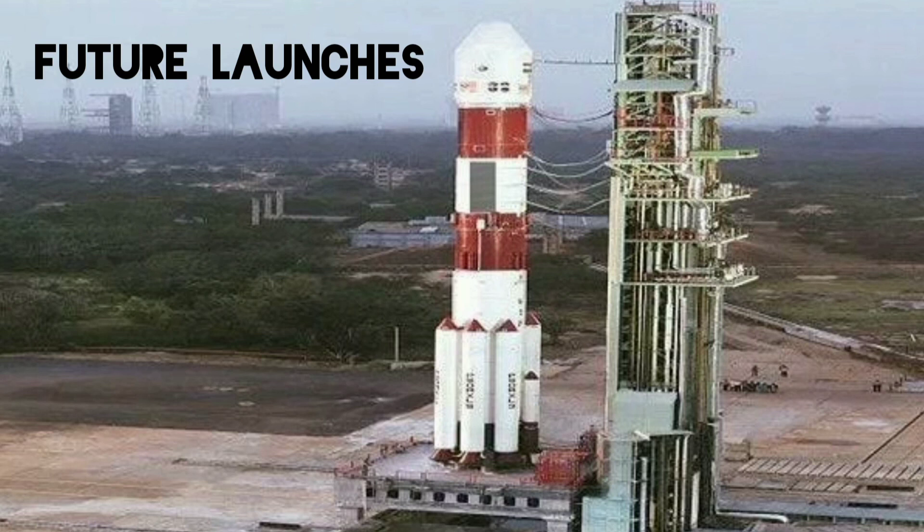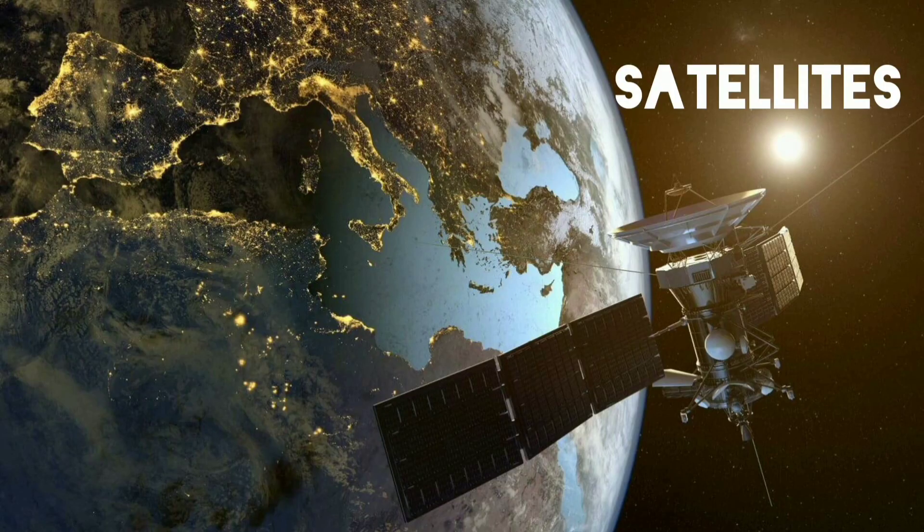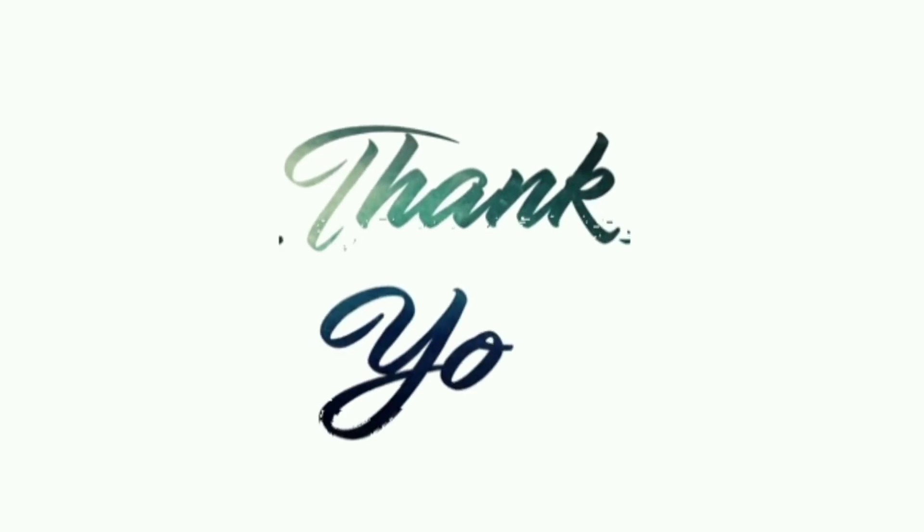Hereby we come to an end of this video. Hope you got some information about the first launch of 2022. Thanks for watching this video — until next time, signing off!